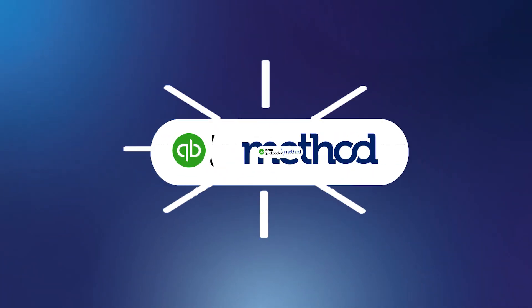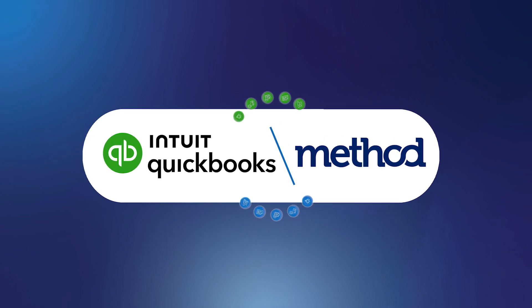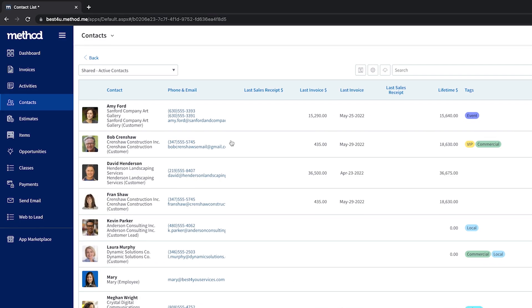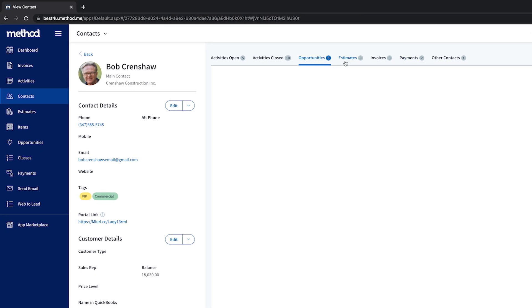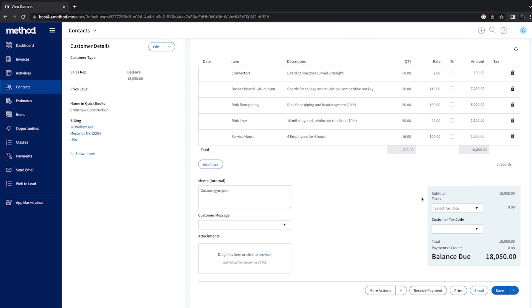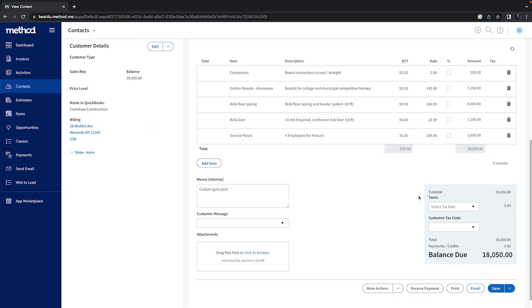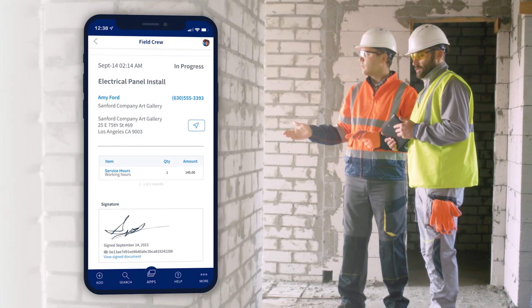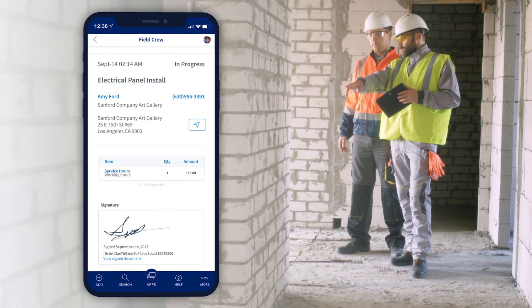Its real-time two-way sync with your accounting software simplifies your workflows and prevents double data entry. Method gives you a 360-degree view of each customer so you can track every detail and never miss a job. Its intelligent scheduling suite gives you a full view of your technician schedule for quicker dispatching.